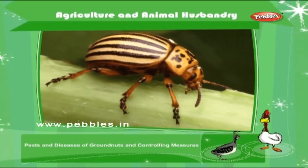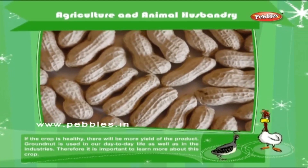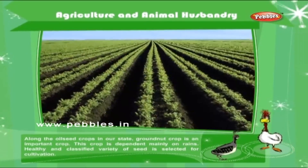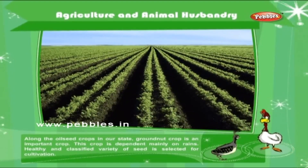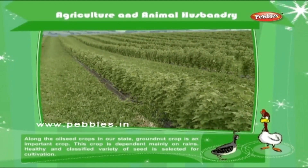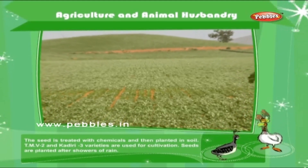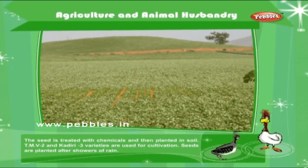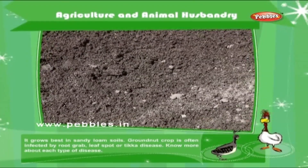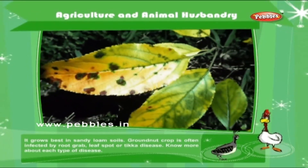Pest and diseases of groundnuts and controlling measures. If the crop is healthy, there will be more yield of the product. Groundnut is used in our day-to-day life as well as in the industry. Among the oilseed crops in our state, groundnut crop is an important crop. This crop is dependent mainly on rains. Healthy and classified variety of seed is selected for cultivation. The seed is treated with chemicals and then planted in soil. TMV-2 and Kadiri-3 varieties are used for cultivation. Seeds are planted after showers of rain. It grows best in sandy loam soils. Groundnut crop is often infected by root graft, leaf spot or Ticka disease.